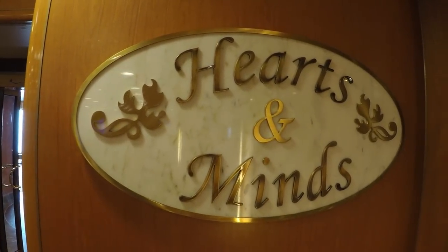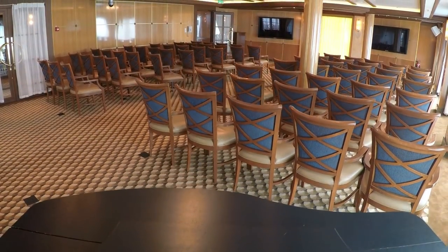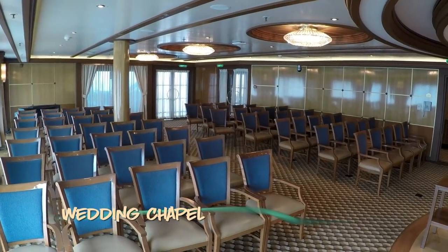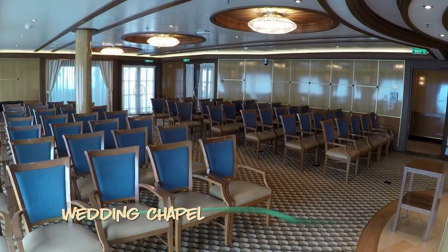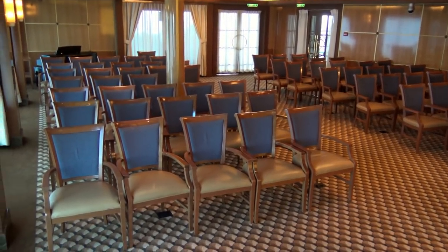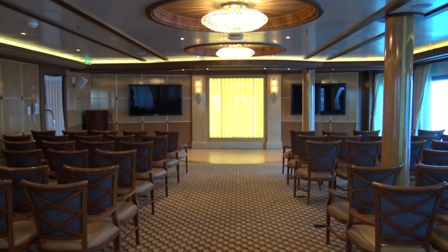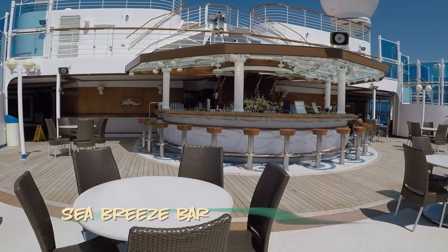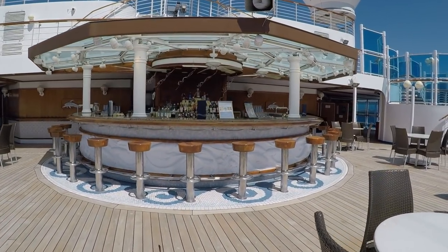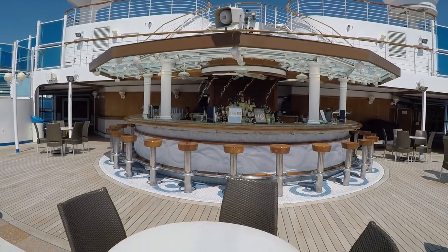Hearts and Minds, the onboard chapel, is flooded with natural light and offers plenty of space for your onboard wedding or vow renewal. The Seabreeze Bar on Deck 15 is a great spot to catch views of both Movies Under the Stars and the passing scenery. This was a popular spot on our cruise, from sail away to sea days.